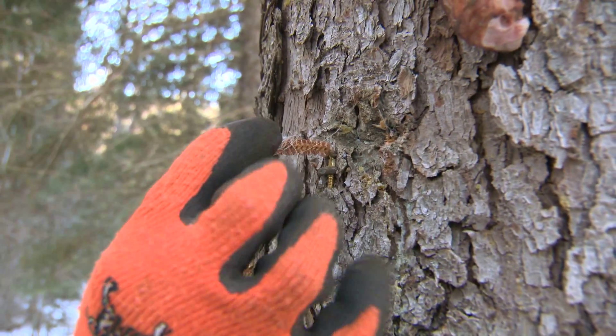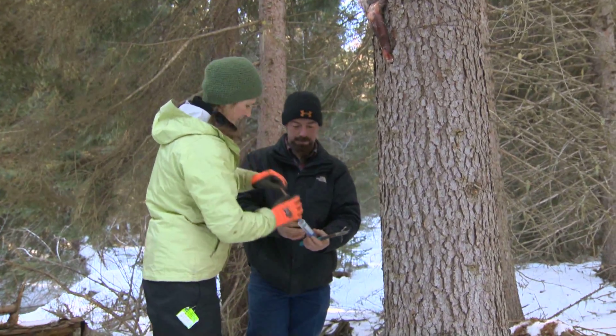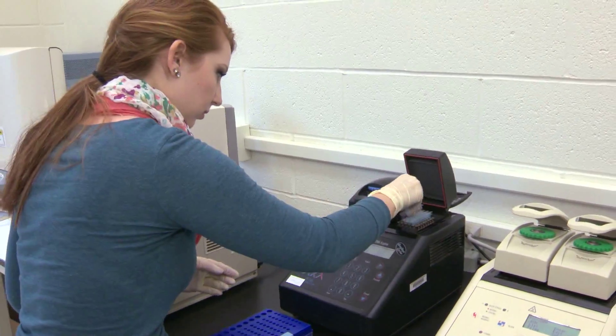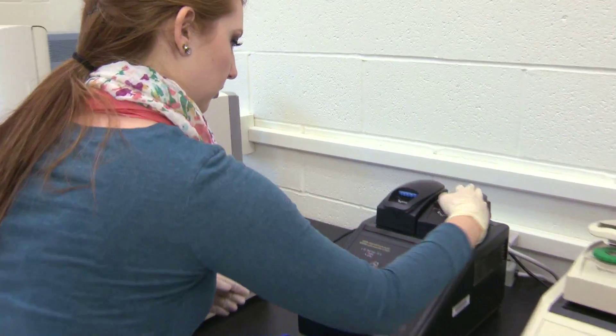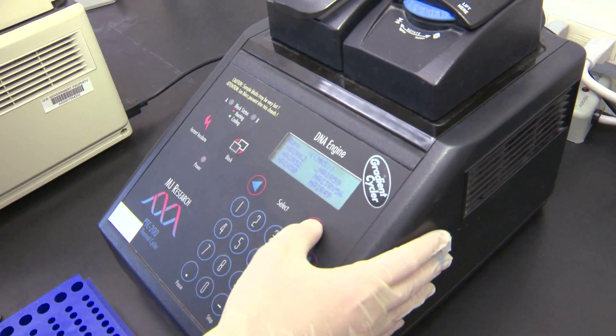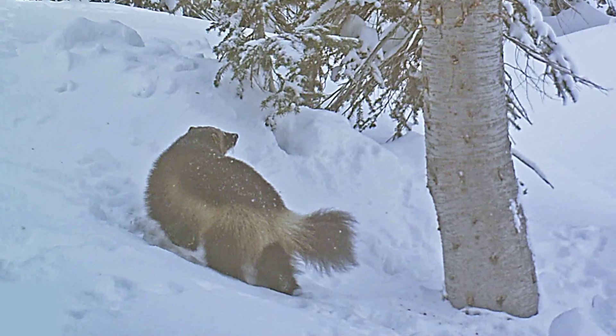If you have an invasive species coming in, you need to know that right away. If you have an endangered species, you need to know how that species is doing. These new genomic tools are allowing us to identify invasive species and monitor endangered species in a very cost-effective and defensible way, providing better knowledge of our natural world.